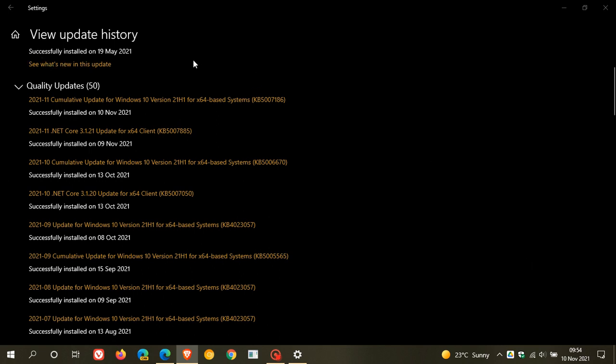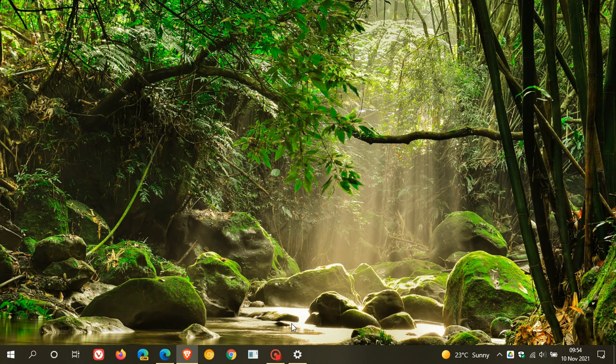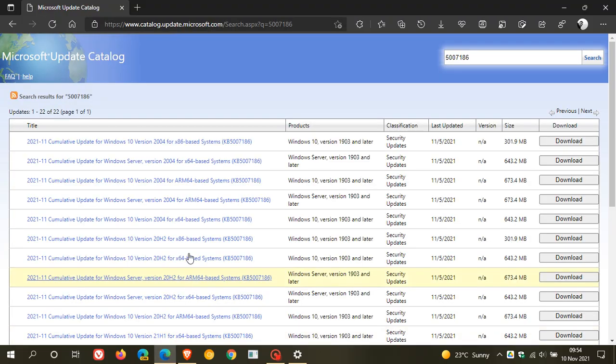If you don't want to install this latest update through Windows Update, or there are issues trying to get the update installed, you can always head over to the Microsoft Update Catalog. You just enter the KB number, and you can go find your version of Windows 10 and manually download and install the update. This generally does help if you are having issues installing the update through Windows Update.